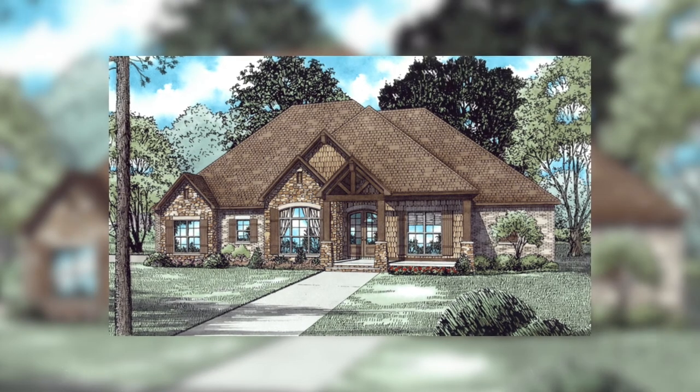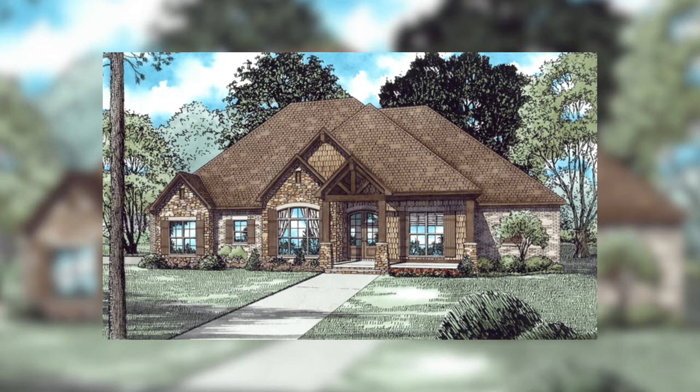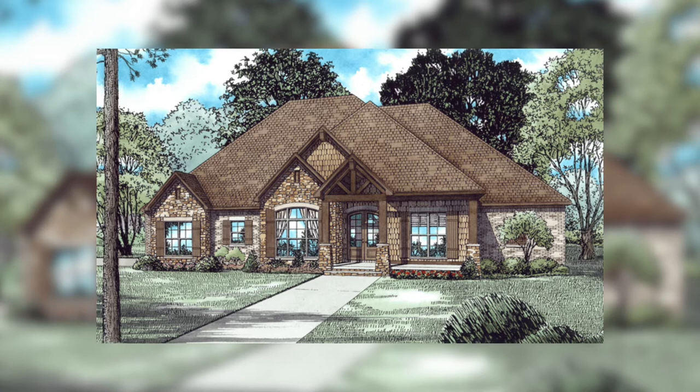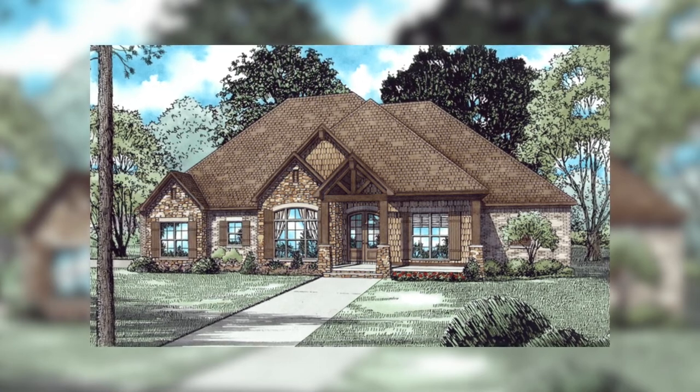What's going on guys? Taylor Nelson here with Nelson Design Group and thank you for joining me for another home plan at a glance. Today I'm going to show you a few of my favorite things when it comes to this beautiful rustic style house plan.